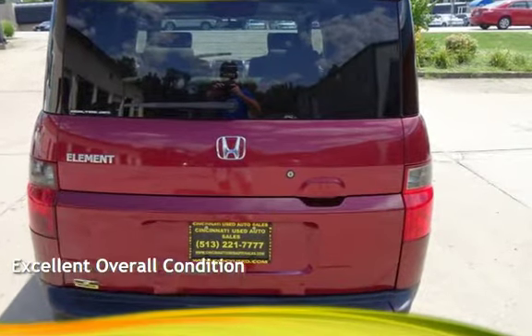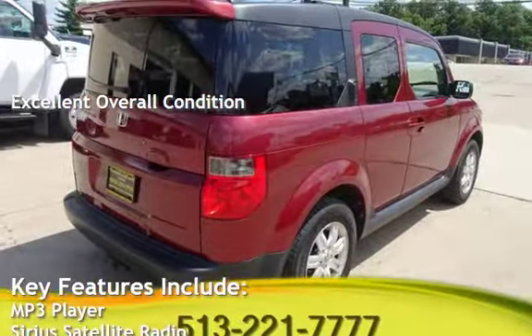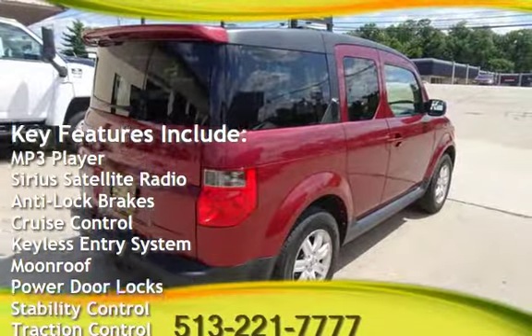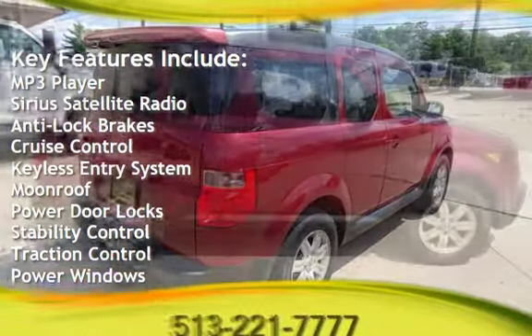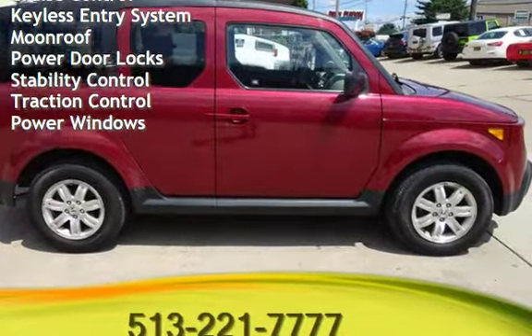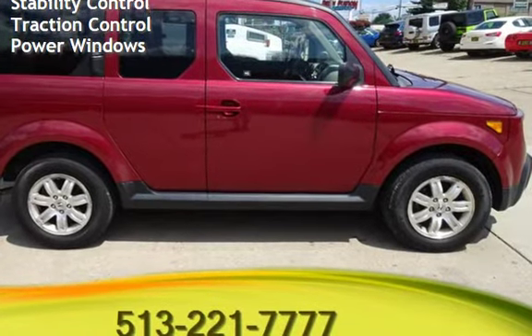This vehicle is in excellent overall condition. Key features include MP3 player, Sirius satellite radio, anti-lock brakes, cruise control, keyless entry, moonroof, power door locks, stability control, traction control, and power windows.